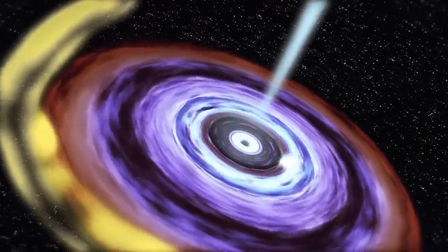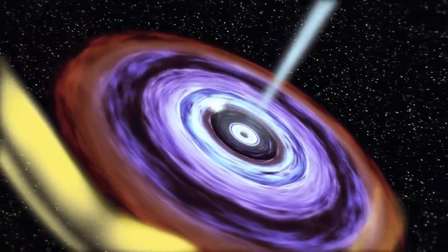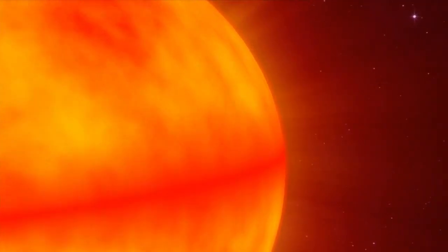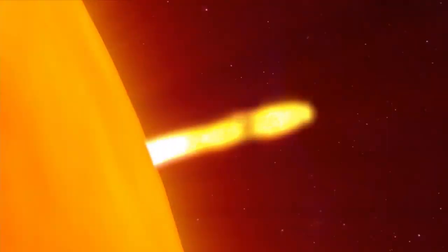A stream of gas from the normal star flows into an accretion disk around the black hole. Usually in systems like these, the disk's gas spirals in toward the black hole, heats up greatly, and produces a steady X-ray glow. But with X-ray novae, there's a glitch in the disk — gas builds up in the outer regions like water behind a dam.